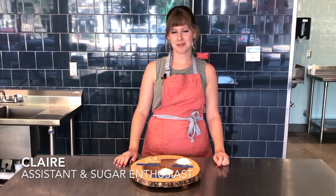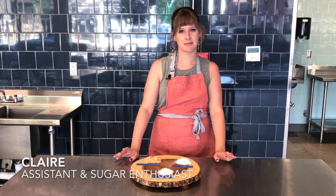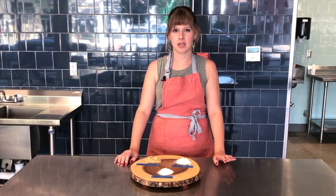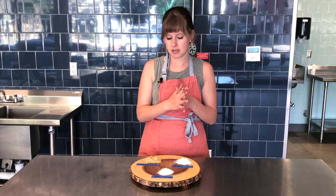Hi everyone, it's Claire from Tablespoon and today we are back with our 101 videos. I'm going to be talking a little bit about sugar. We cook with it, we bake with it, but what is it actually? That's kind of the question we're trying to answer.